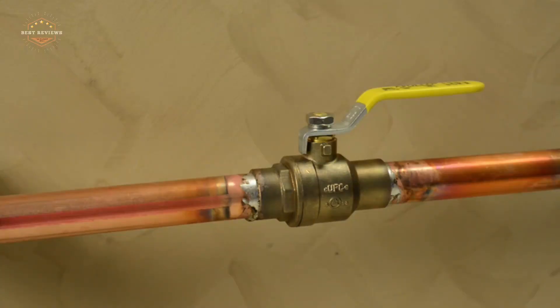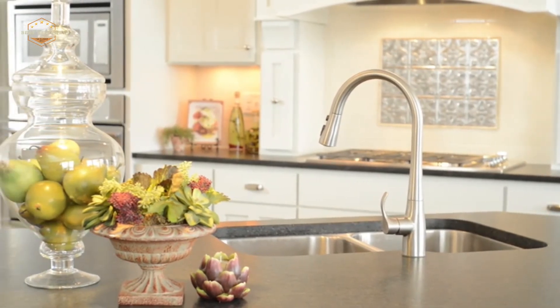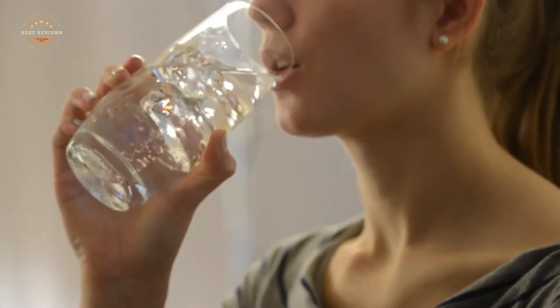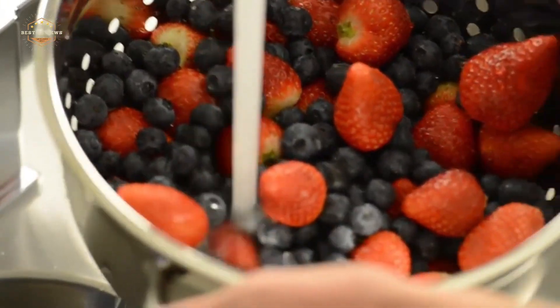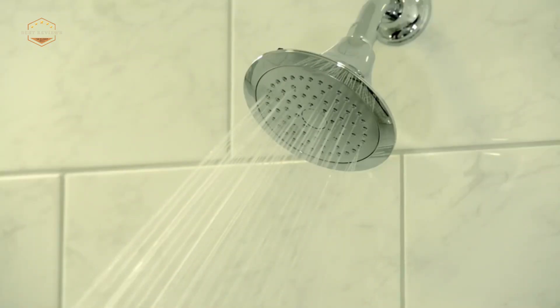Hope you found this video helpful in finding the best water filters for home. If you found this helpful, please give a like. Comment your valuable opinion and tell us which one is perfect for you. Subscribe to our channel to get the latest updates on different product reviews.